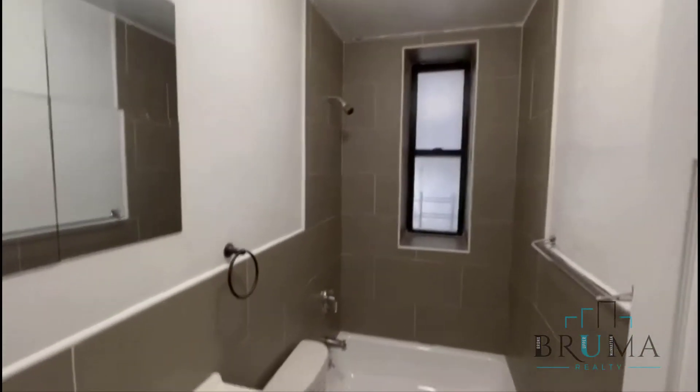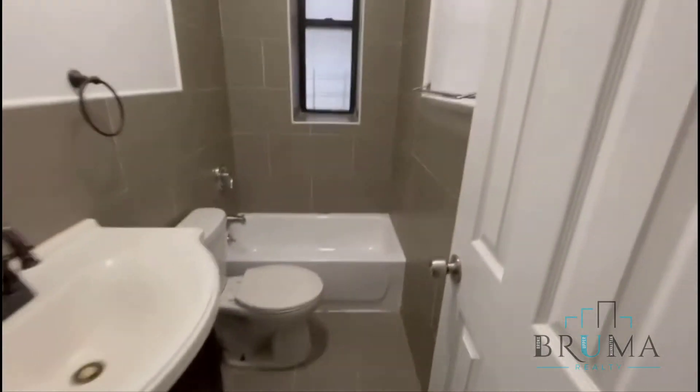This side to the back is quite quiet. There's a nice bathroom with a tub.